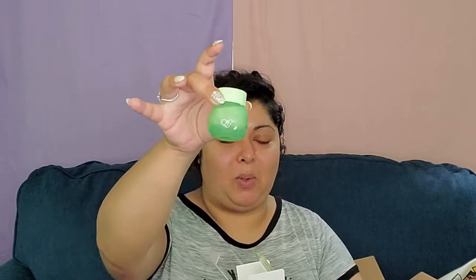Another skincare item I purchased is the Glow Recipe Avocado Melt Retinol Eye Sleeping Mask — brightening and firming. I used it a few nights and it is nice, but it's way smaller than I thought. It was really pricey but it did come with a tiny little spoon. I enjoy it; I'm excited to have this in my collection because I do need to take care of my under-eye area.